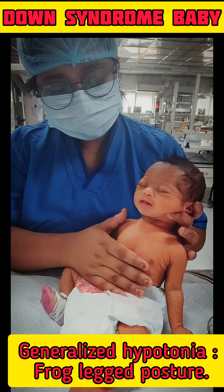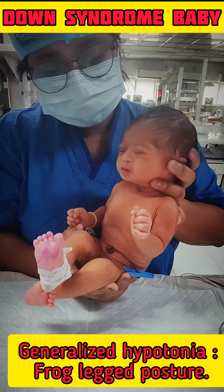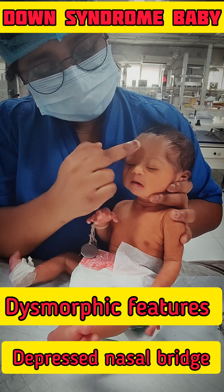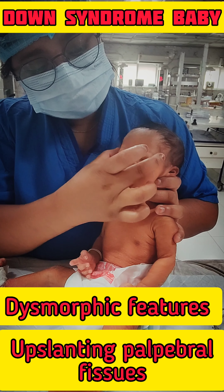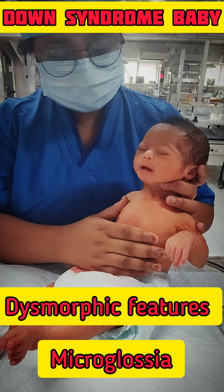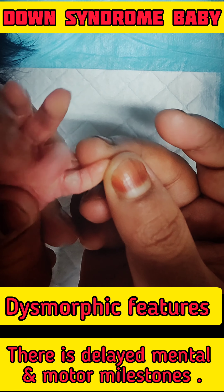Generalized hypotonia is present, which looks like frog leg posture, with dysmorphic features like flat face, depressed nasal bridge, up-slanting palpebral fissures, and broad hand with short fingers, single transverse palmar crease, macroglossia and short neck. Short fifth finger that curves inward and delayed motor and mental milestones.